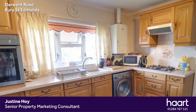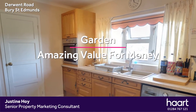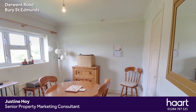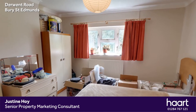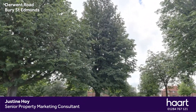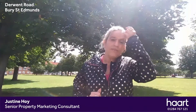I'm going to let you guys have a look around and then we're going to finish off just out there by that green. Catch you in a minute. There you go. A quick sneak peek of this first floor chain free apartment here on Derwent Road. Whether you are looking for your first home, downsizing or indeed looking for an investment, this property is definitely worth a look.